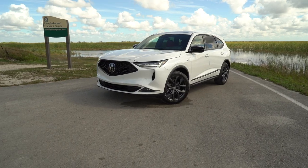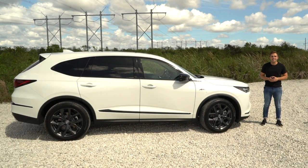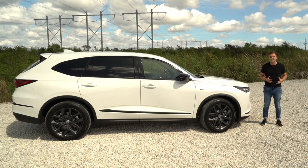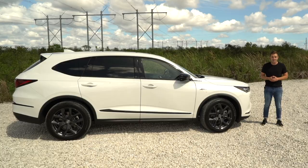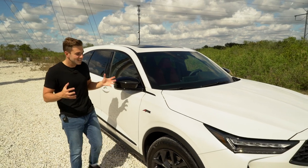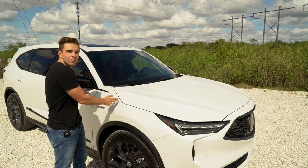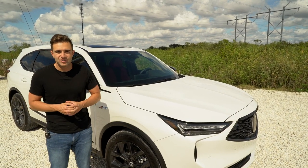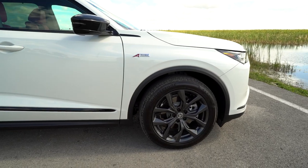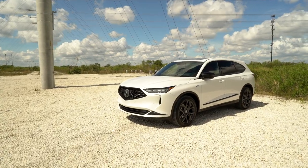Arguably the most important ingredient in the MDX recipe is style. For years, customers have appreciated this SUV's sleeker, more aggressive look compared to competitors from BMW, Mercedes, and Lexus. Seeing this car in the metal for the first time, it has a real presence to it. A lot of that has to do with the dimension changes — Acura put 4.3 inches more in the dash-to-axle ratio, and the wheelbase is 2.8 inches longer.